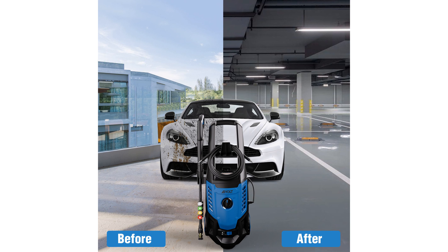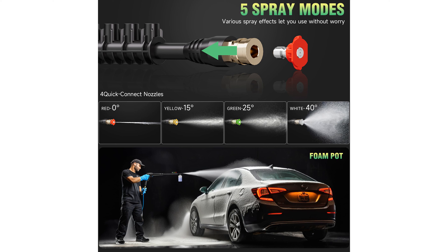The machine is designed with safety and eco-friendliness in mind, featuring an IPX5 waterproof standard and a ground fault circuit interrupter protection for the power cord. A total stop system and a safety lock are integrated to enhance durability and prevent accidental use, particularly by children.